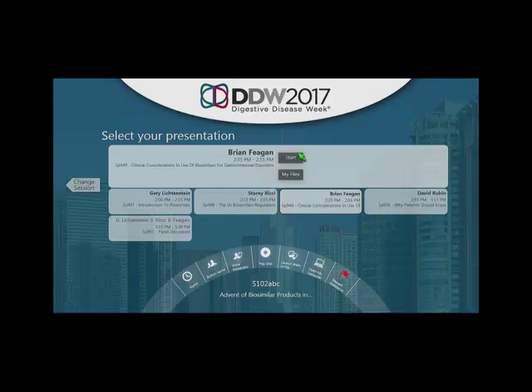To summarize, biosimilars are here and there will be substitution based on cost — the only real advantage of biosimilars is cost. What will happen with non-medical switching remains to be seen, and in the absence of data I'm personally not going to condone it as a physician. The regulatory authority in the United States and Canada are coming around to that viewpoint as well.